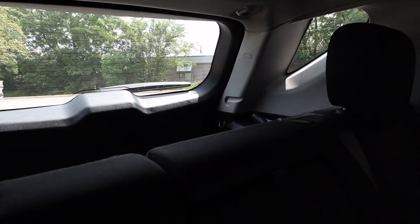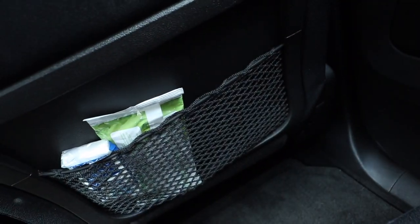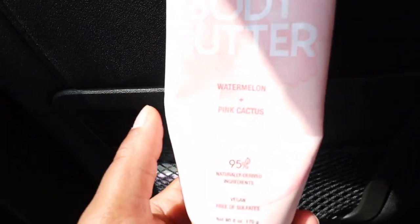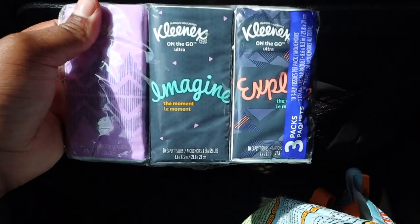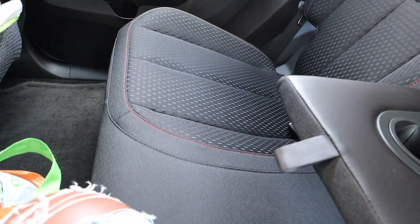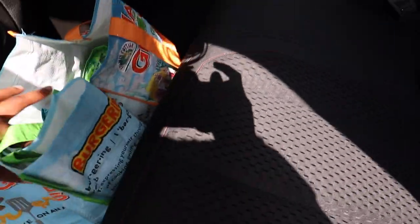Now I'm in my backseat. So in this back pocket I just keep sunscreen, some masks, wipes, and then a pack of Kleenex. In the other little pouch right here, I have this little body butter lotion and another pack of Kleenex. Here are some of my reusable grocery bags I just put on the backseat.